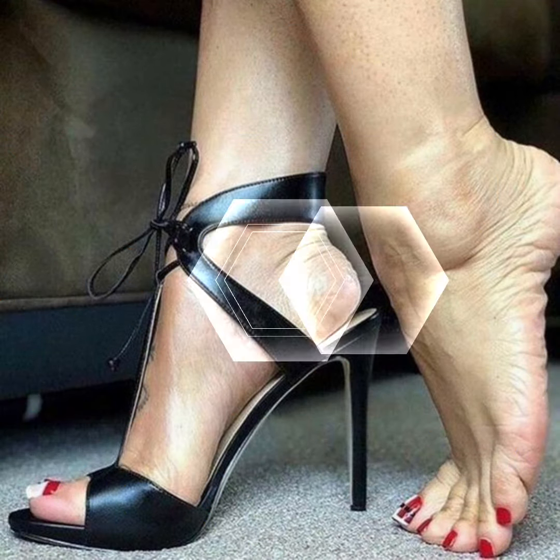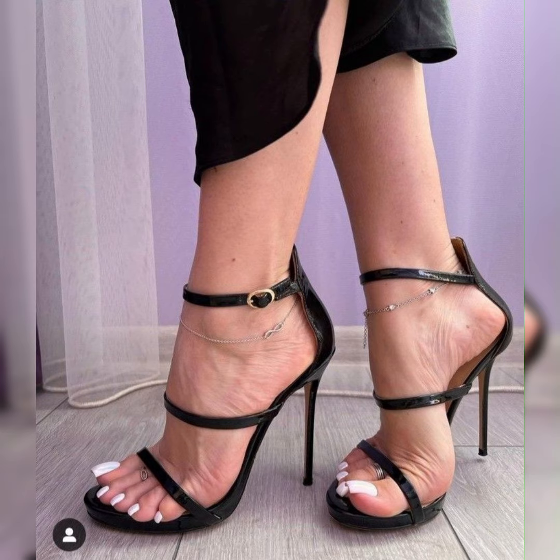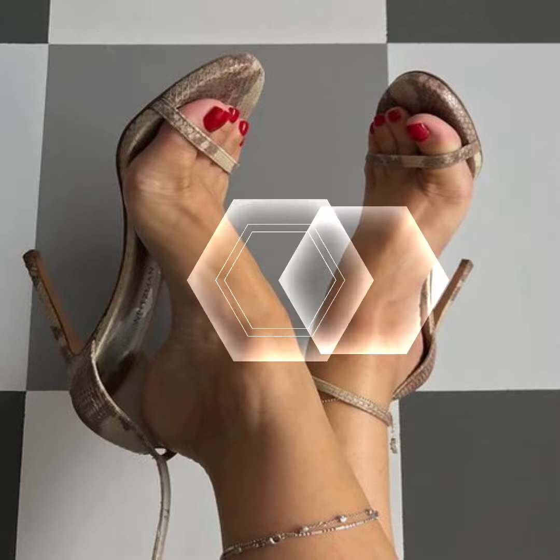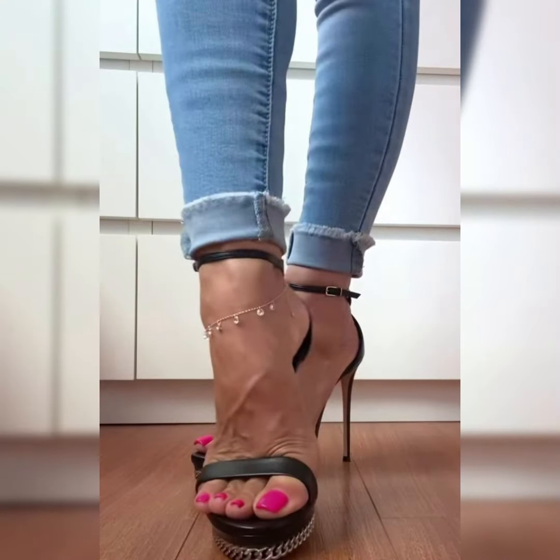Let me know if you need help finding the perfect pair — watch this video till the end and learn about all the latest and trendiest design ideas of high heel sandals and high heel shoes.